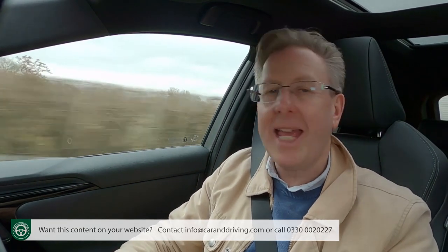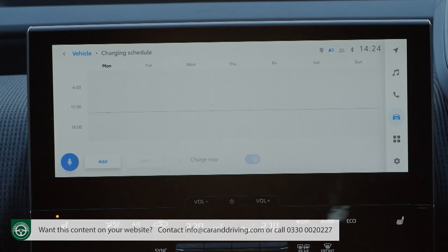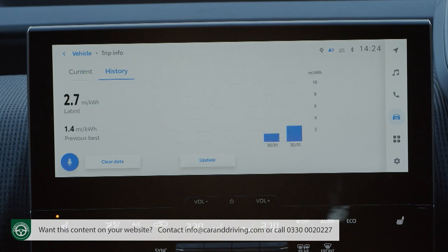There's also a three-year recovery and assistance package for the UK and Europe. For home battery replenishment, you can set your charging schedule in-car on the vehicle part of the centre screen, which additionally provides real-time consumption data. There's a trip info screen that shows current info as you drive — average speed, range, trip duration and an ongoing miles-per-kilowatt-hour graph. There's also a history section showing your latest miles-per-kilowatt-hour figure, your previous best and a historical miles-per-kilowatt-hour graph.